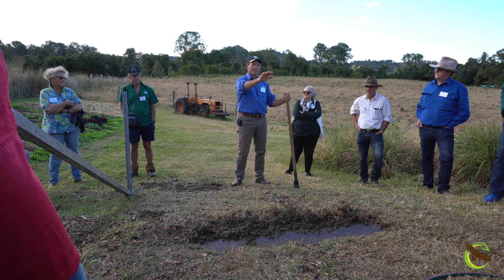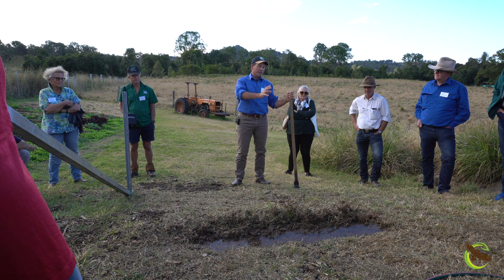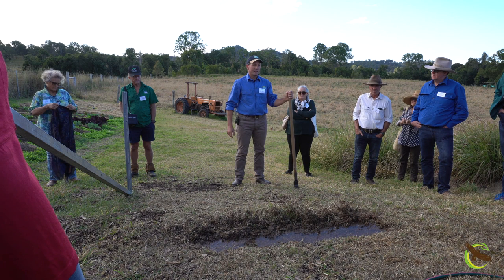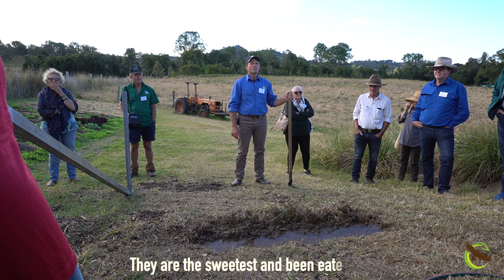So today, what we tend to be doing probably all over with our grazing management is we want to introduce and encourage more perennials — more perennial plants. But that's not how the Australian landscape used to be. The Australian landscape used to be a balance of perennials and annuals. That's what we need. Why do we not grow the annual plants today? They're the sweetest and they've been eaten out. They've certainly been eaten out.